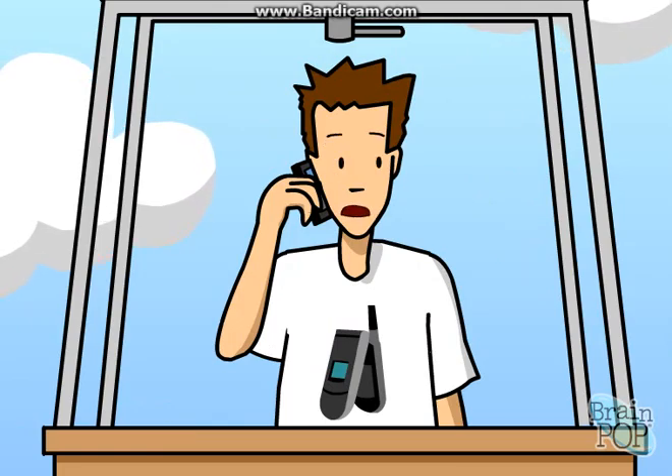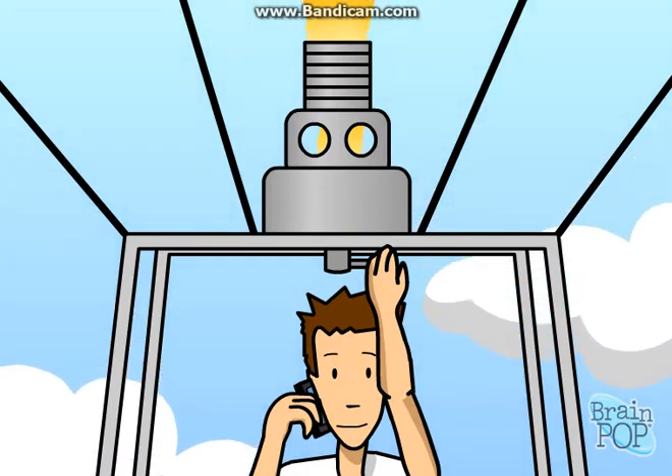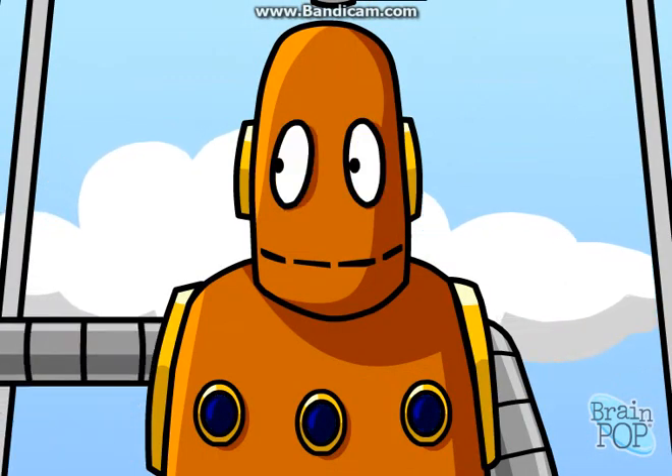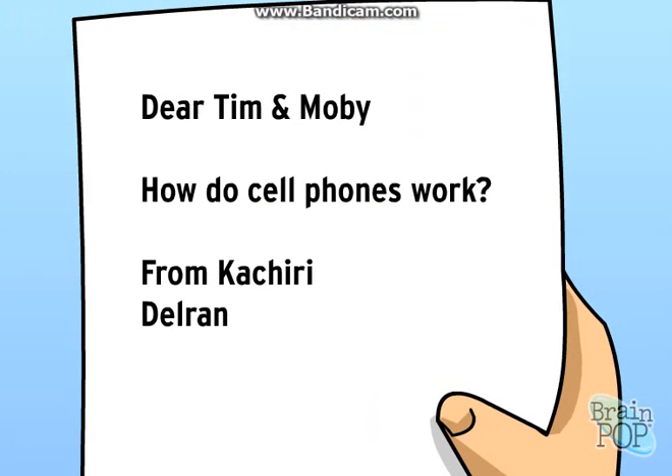What? You're totally breaking up. Hang on. Dear Tim and Moby, how do cell phones work? From Kachiri.